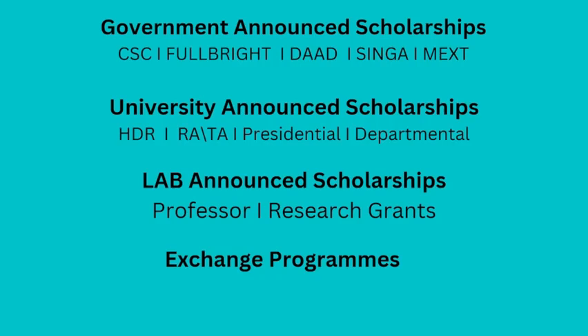Then we have exchange programs. Students who avail of this program are already enrolled in a master's or PhD, and they can spend one semester or one year at another country or university by joining another professor's lab or another university.